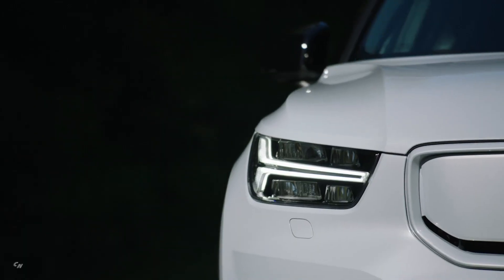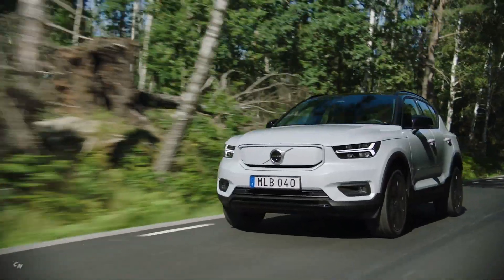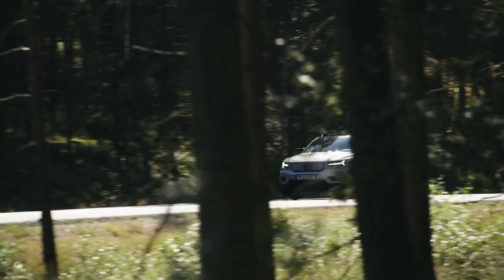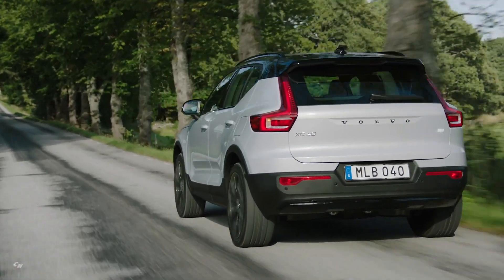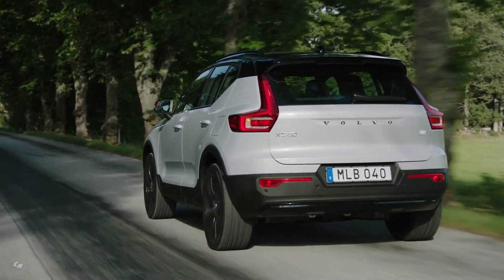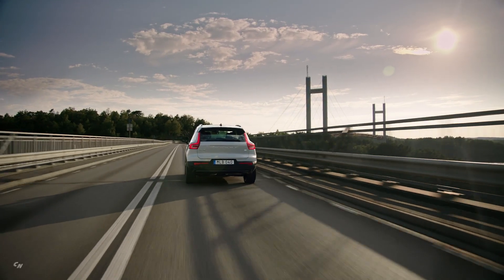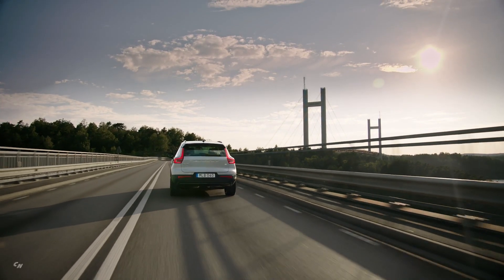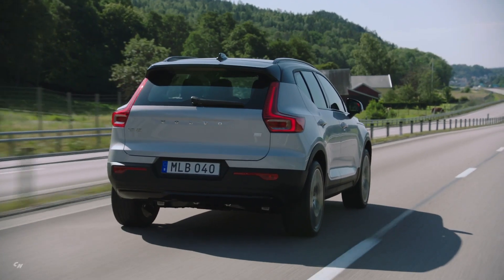Built on the same compact modular architecture platform as the regular XC40, the Recharge version retains largely the same dimensions, with a length of 174 inches and a width of 80 inches. Because of the underfloor batteries, the XC40 Recharge has a slightly reduced ground clearance of 6.9 inches compared with 8.3 inches on the regular model.